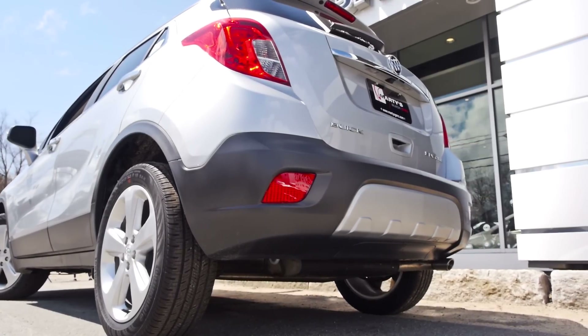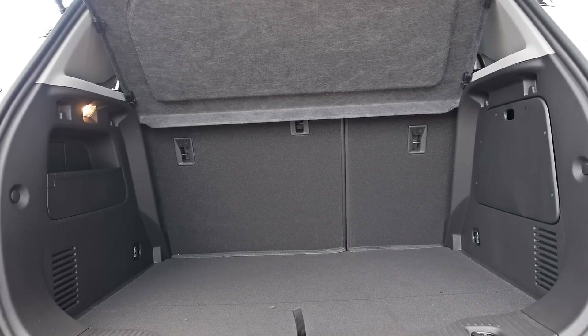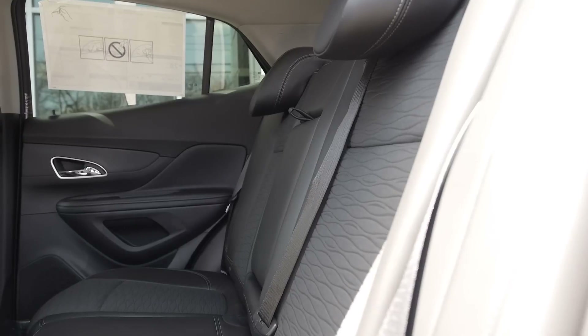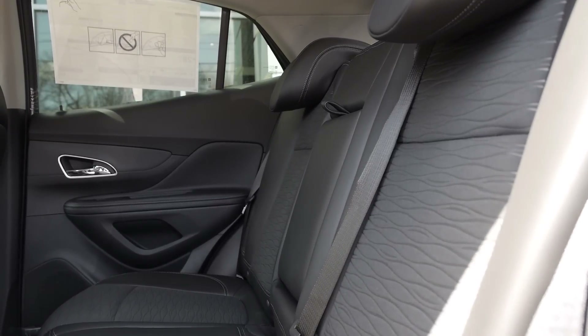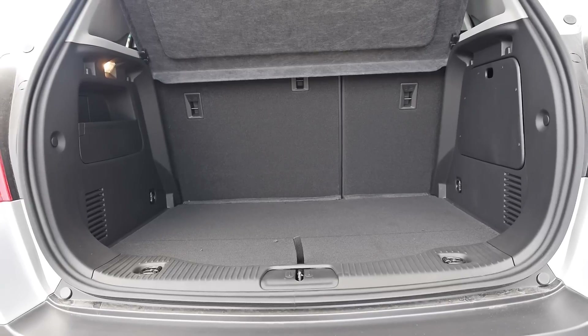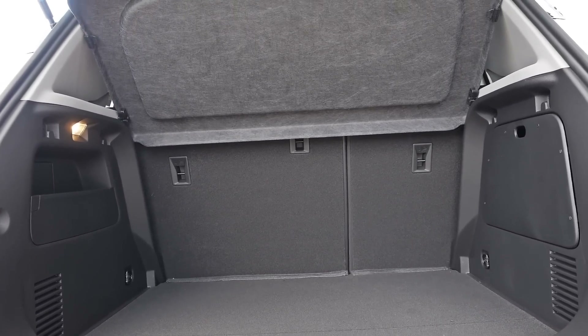Starting in the back, you can see just how much storage space you have within the Encore. And the best part is, if you need even more room, the back seats drop down in about five seconds — really, five seconds — and lay flat, giving you a ton of added cargo space. Loading a dog kennel, luggage, groceries, stuffing your kids back there — whatever the case may be, it won't really be a problem with the Encore.